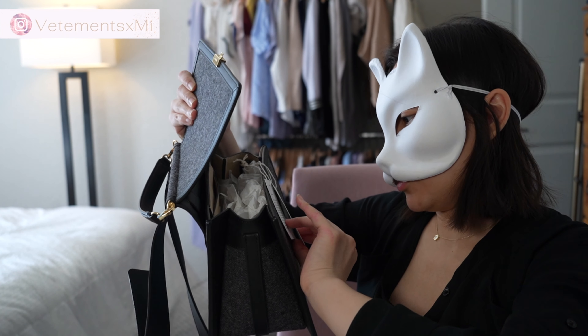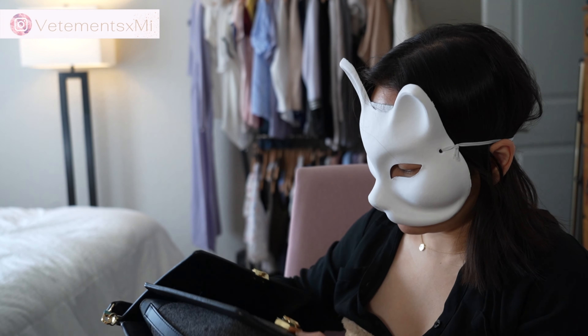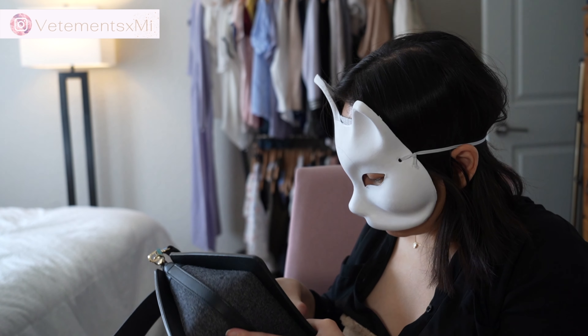The bag tags are in French, telling you the material care instructions, and there's another bag I ordered which is the tote.